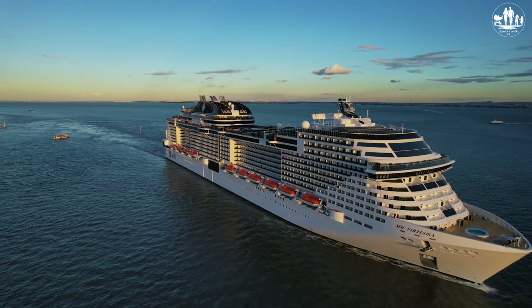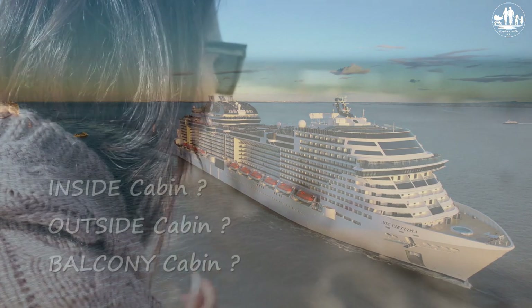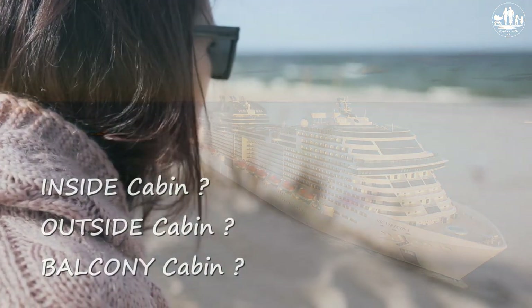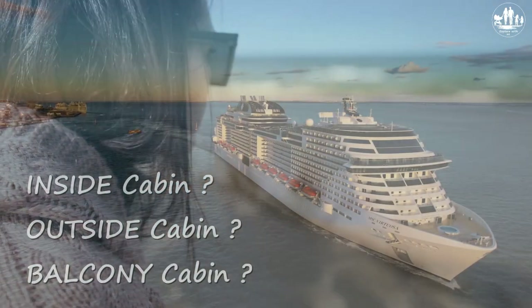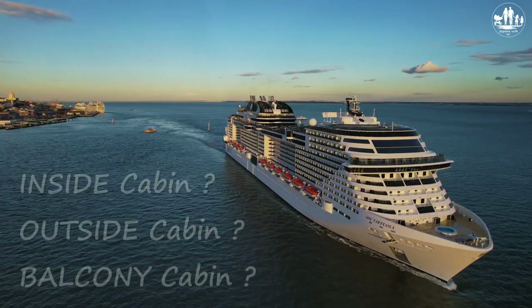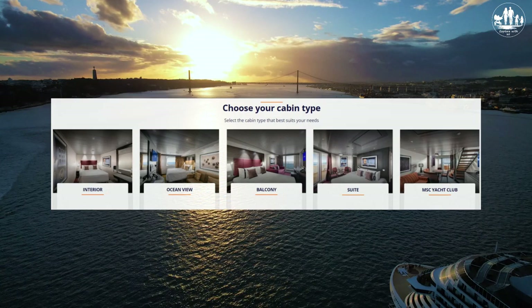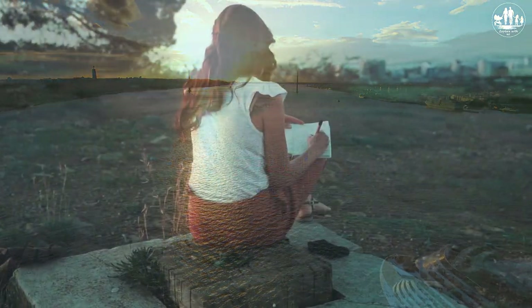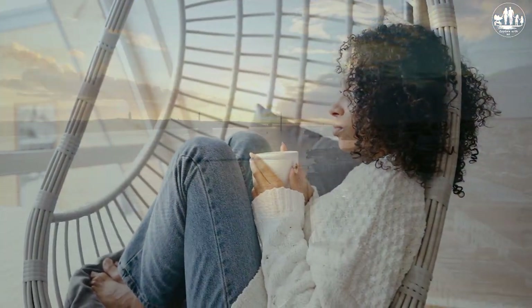Hello CruiseMates! Welcome back to our channel. One of the most frequently asked questions is whether you should book an inside cabin or an outside or balcony cabin. In this episode we would like to give you all the information which should help you to answer this question. We would like to take you through a review of the types of cruise ship cabins, list the pros and cons, and give some guidance. In the end we will also share our personal evaluation and decision for our cabin type.